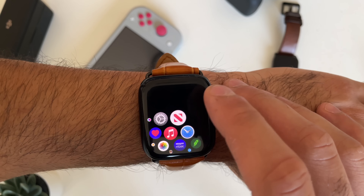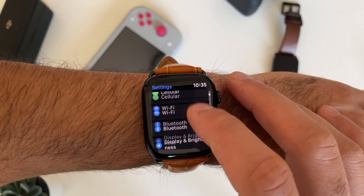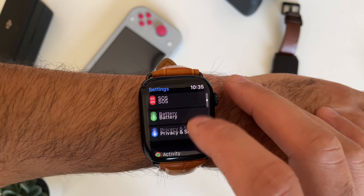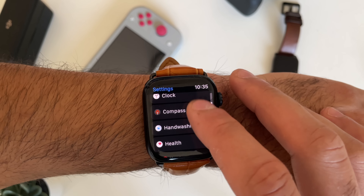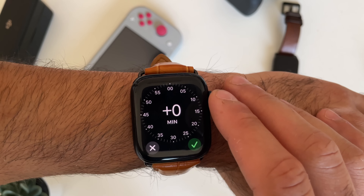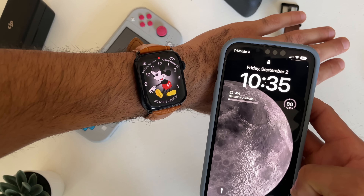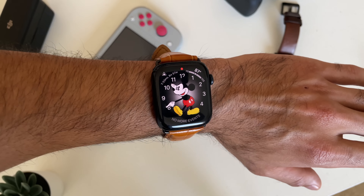If you always find yourself late to meetings and appointments, I highly recommend adjusting the time on your Apple Watch ahead of your iPhone so the two are not synchronized. To do this, go into Settings, go into the Clock section, and at the very top where it says plus minutes, use the digital crown to set how many minutes ahead you want your Apple Watch to be. Now your iPhone shows the correct time while your Apple Watch shows five minutes in advance.